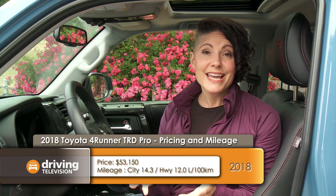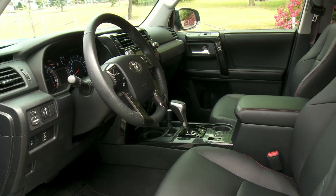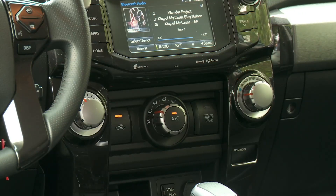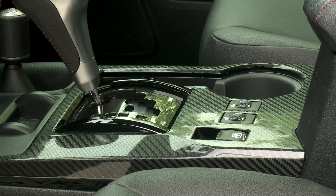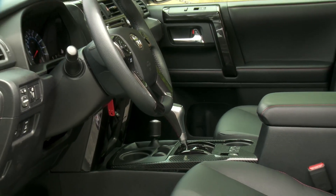The 4Runner hasn't been updated for about 10 years. Some people might say it's outdated, but I say if customers are buying it and it works, then why change it? I really appreciate the functionality and simple design. The thick knobs and the thick steering wheel have a nice feel to them. And honestly, if you're buying this SUV for a little bit more adventure, I have a feeling you're going to choose functionality over a modern look anyway.